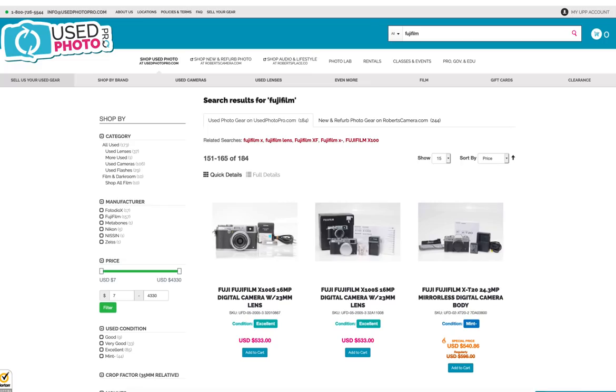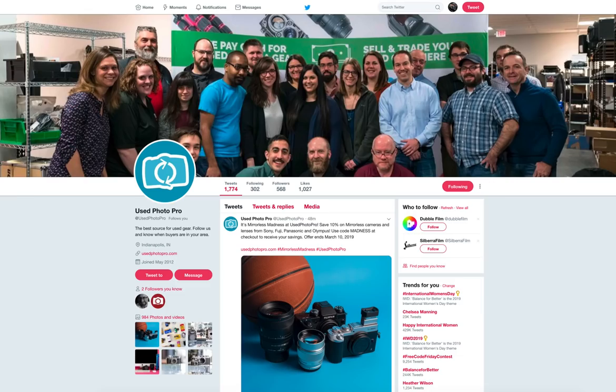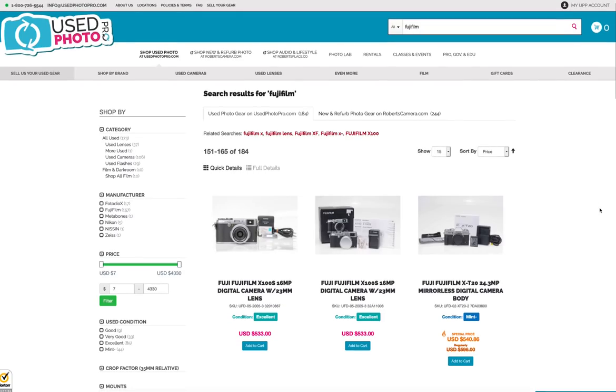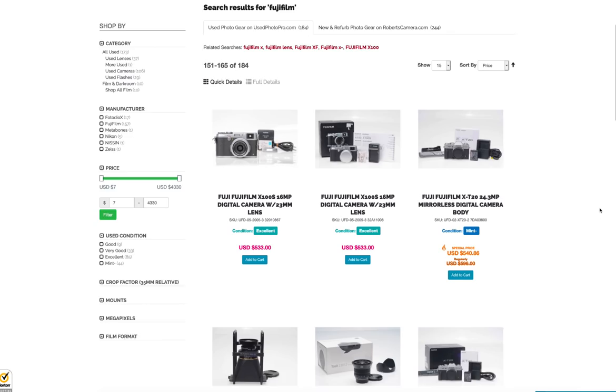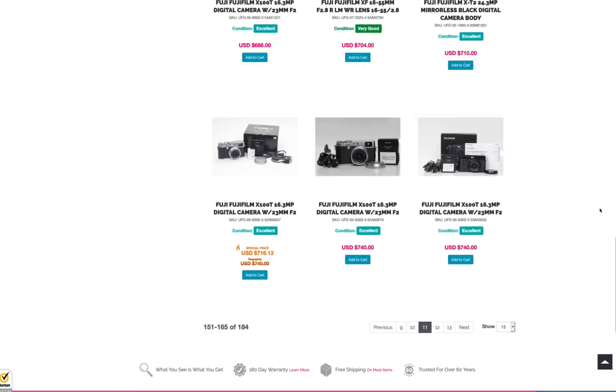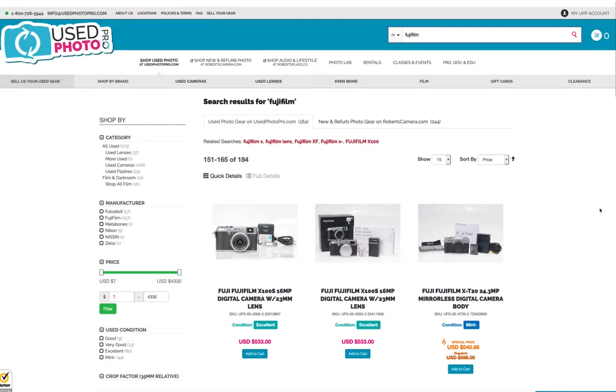There is nobody in North America or South America that has anywhere near as much — including the big guys in New York. Nobody has as much. The head of the ship is Corey Ranker, and UsedPhotoPro is basically Robert's Camera. They have several locations up in Indiana, and nobody has more used camera equipment for sale than them. I just typed in Fujifilm and got tons of lenses and cameras — I think there's like 15 pages or more.